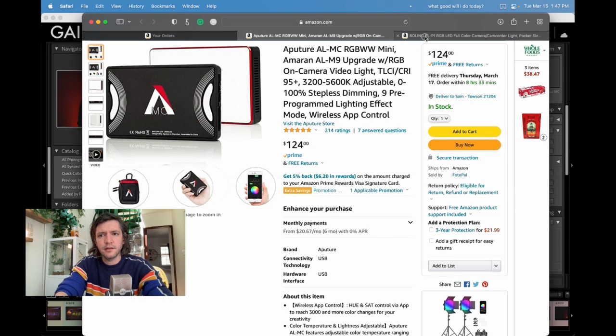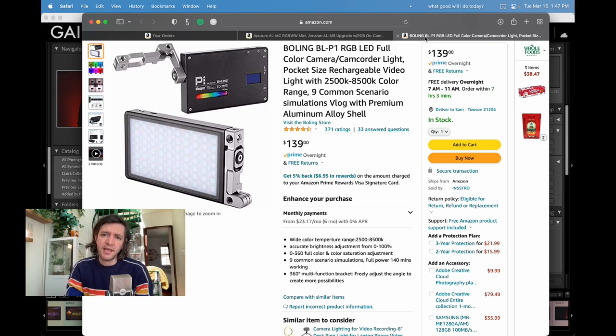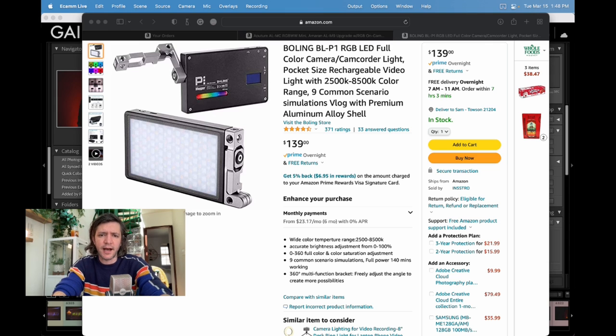The light I'm using is the Bowling BLP1 RGB LED — I'll link to it in the show notes. It's about $140, which is a little expensive compared to a lot of LED lights now, but this thing is rock solid. I love the quality of light. If I could go back and swap which light I had positioned, because I used two lights in this photo, I probably would — the quality of light with this particular brand and model is more flattering on someone's face. Not just the color temperature, but just the way the light falls on someone's face.